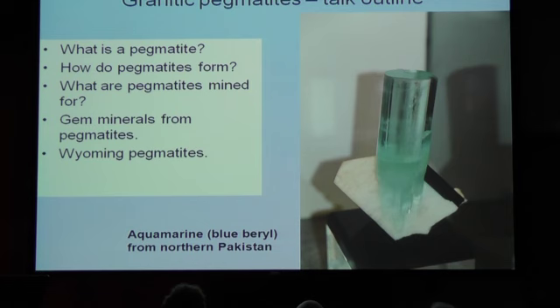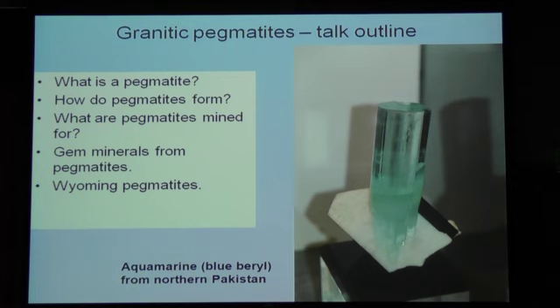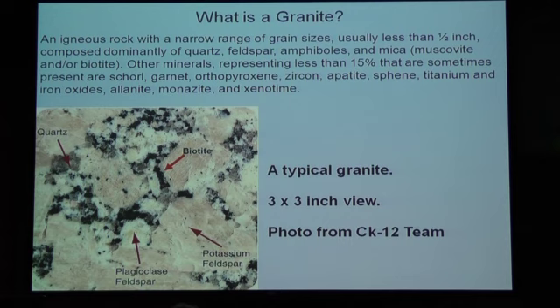At the end I will talk a little bit about Wyoming pegmatites, so that if you want to go out and dig on your own, there are places you can go. They're not going to be quite as radically beautiful as this, but they still will be attractive and you'll still have a great time collecting them.